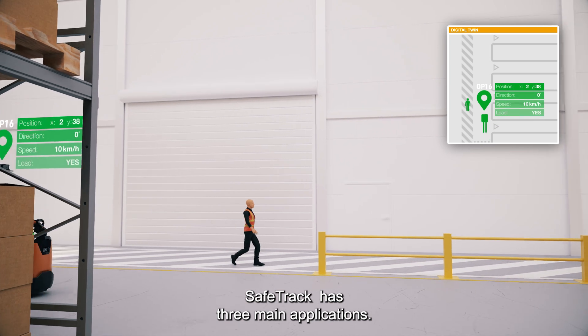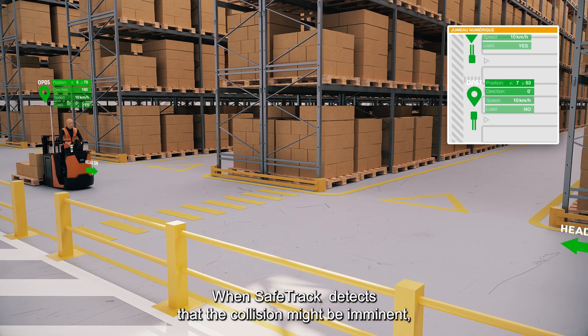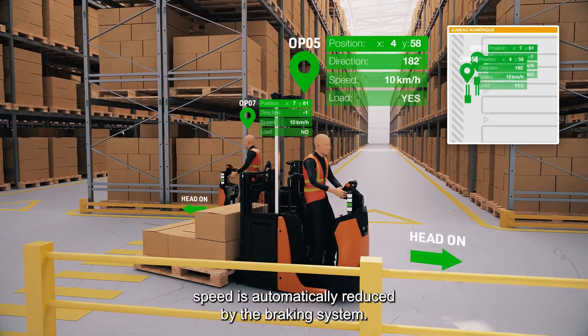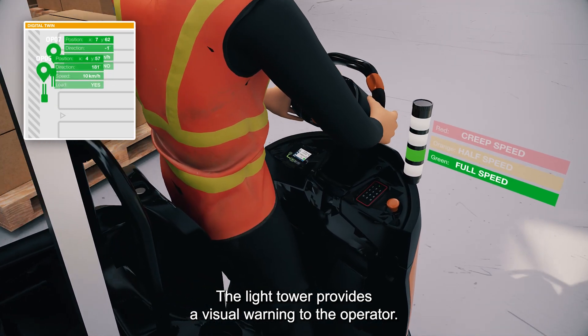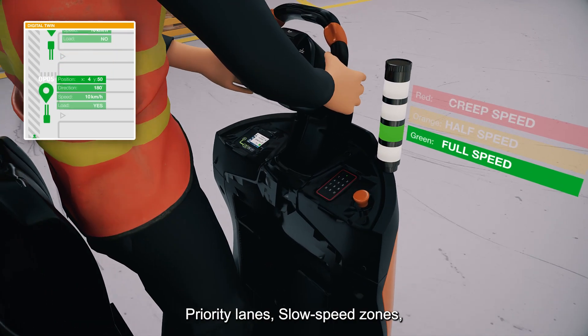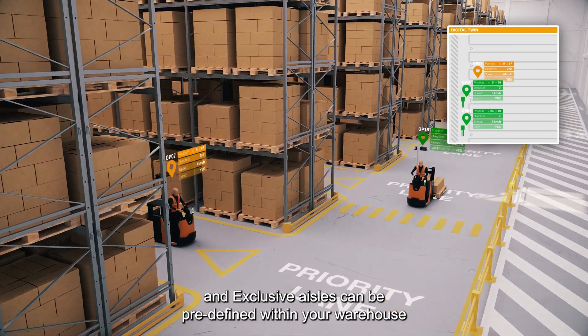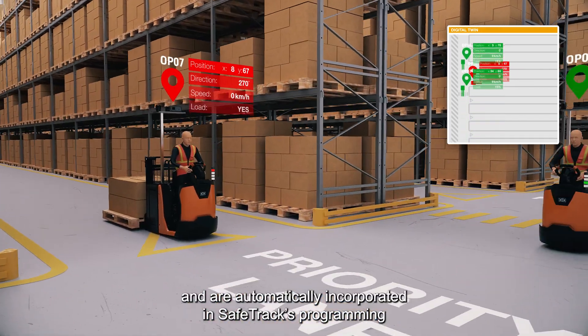SafeTrack has three main applications, starting with vehicle-to-vehicle safety. When SafeTrack detects that a collision might be imminent, speed is automatically reduced by the braking system. The light tower provides a visual warning to the operator. Priority lanes, slow speed zones and exclusive aisles can be predefined within your warehouse and are automatically incorporated in SafeTrack's programming.